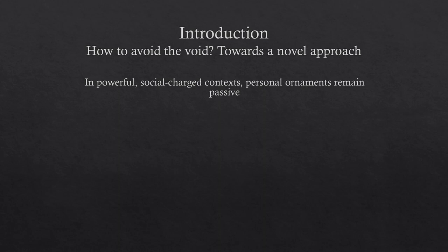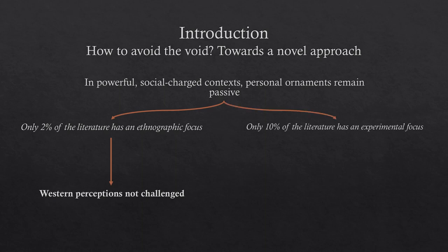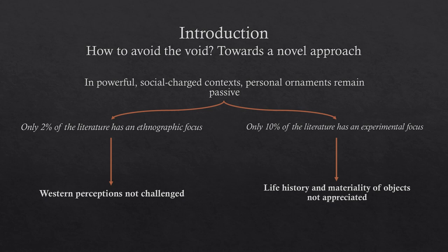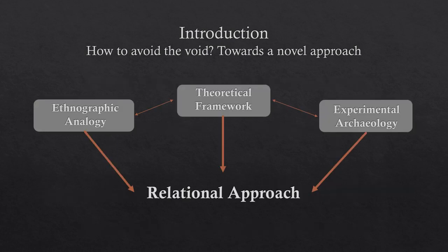So how do we avoid this void? To summarize the issues with past approaches: personal ornaments in these powerful, socially charged contexts remain passive objects, merely reflecting pre-existing information. This perhaps emerges from a lack of using ethnography — only 2% of the literature had an explicit ethnographic focus, meaning our Western perceptions aren't being challenged. Additionally, only 10% of the literature explicitly had an experimental focus, meaning we're not appreciating the life history and materiality of these objects. So there's a real need to integrate all of these different types of analogy within a novel framework, and that's exactly what I tried to do by rafting these things together to form my own relational approach.